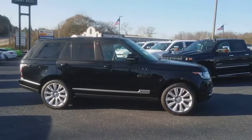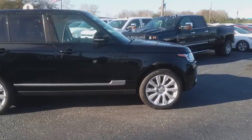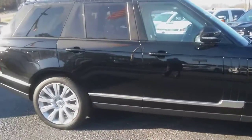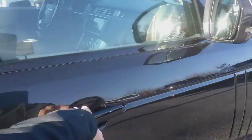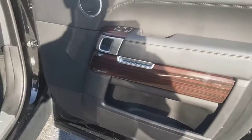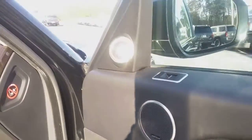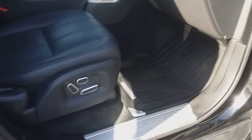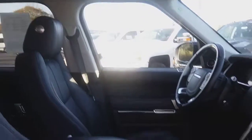Hey, how you doing? This is Jimmy up here at Jimmy Britt Chevrolet. This is the 2014 Range Rover Land Rover. This one is black on black, power everything, got the Meridian Stereo, power seats, and a huge sunroof.